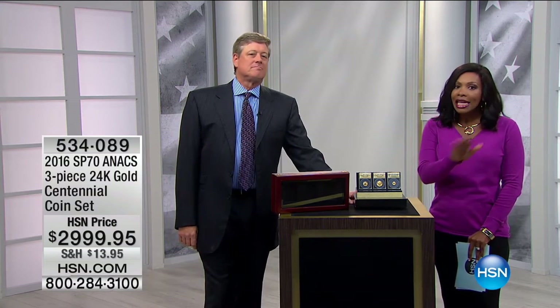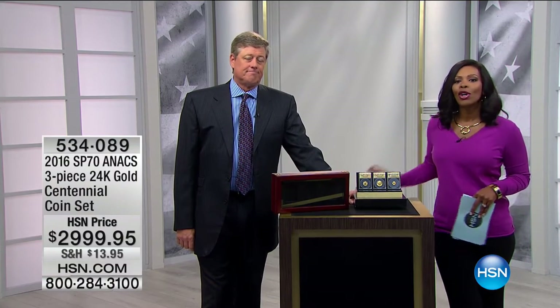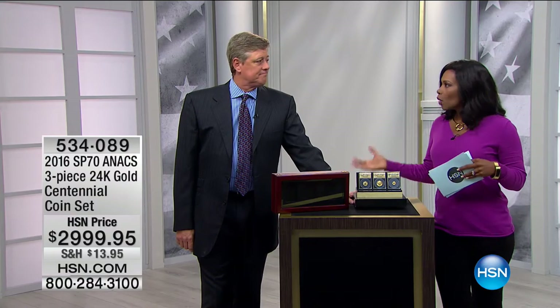Welcome to the HSN vault for a full hour of Coin Collector. Stay tuned because you're going to see some of the rarest coins you've likely ever had a chance to own. Mike Mezak is joining us for the entire hour, and we have a lot of variety, so definitely stay with us.